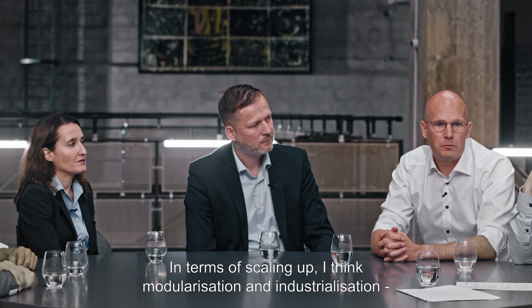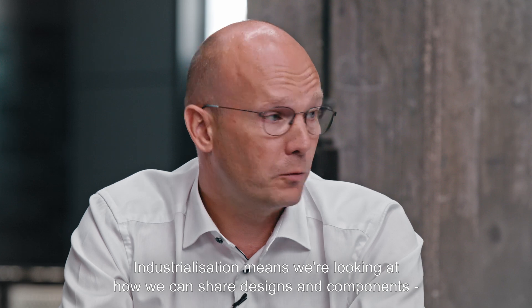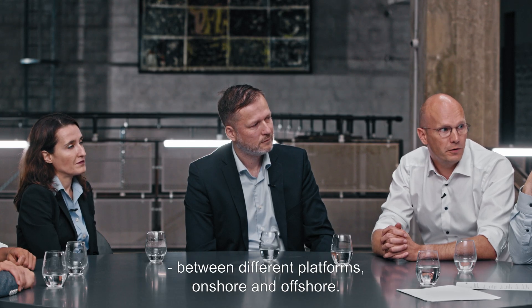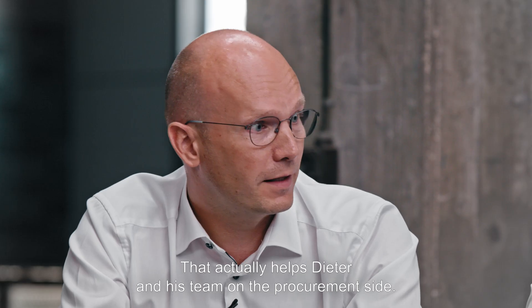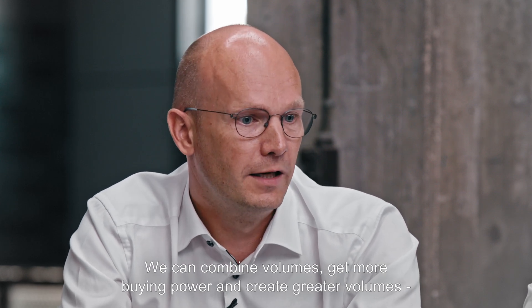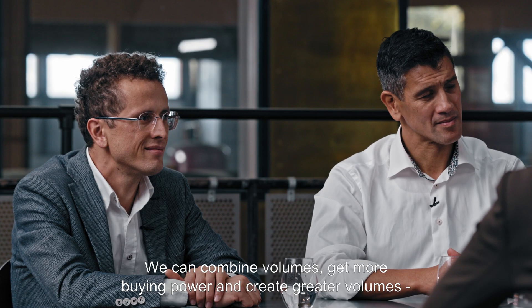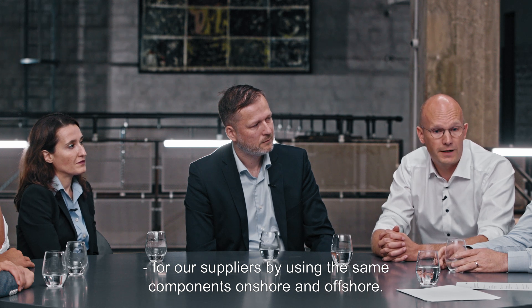as we keep saying, modularization and industrialization are basically two of the keywords on the technology side. By industrialization, I mean we are looking a lot into how we can share designs and share components between different platforms — so between onshore and offshore — which actually helps Dieter and the team on the procurement side so that we can combine volumes, get more buying power, and create greater volumes for our suppliers.